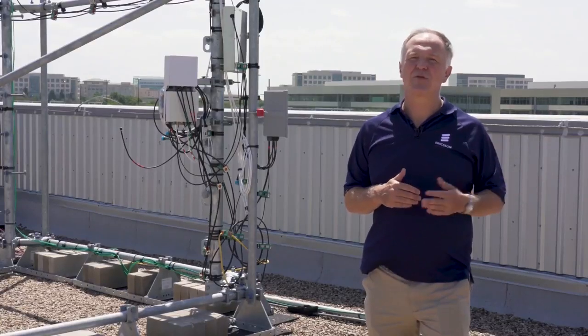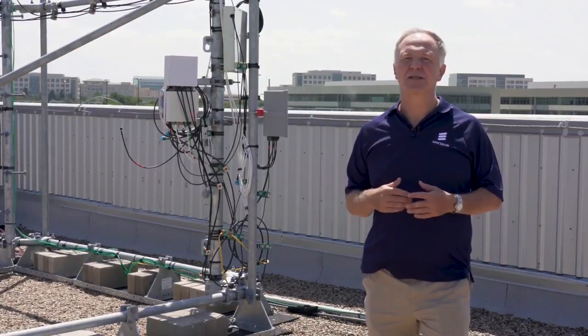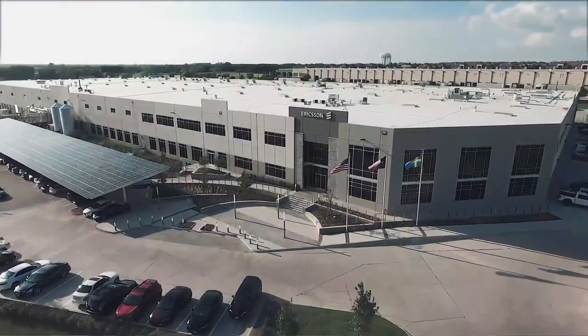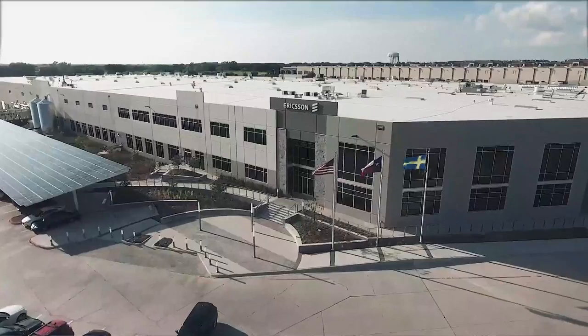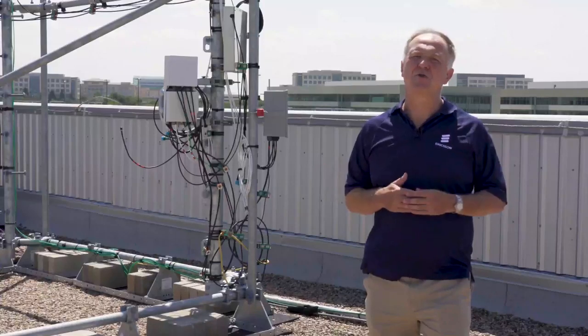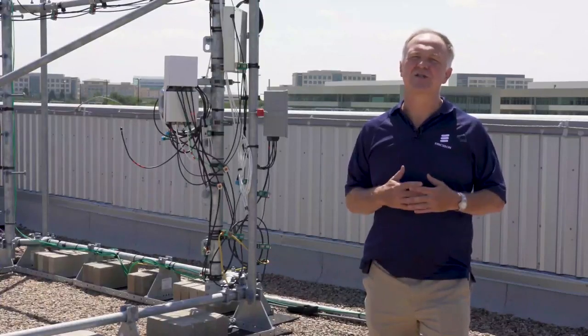Whether it's indoor coverage, IoT capabilities, or for example in a factory — a 5G factory at Lewisville, Texas, just around the road — we use that for our manufacturing capability. These and many more represent the capabilities of CBRS, operating in more than 140,000 CBRS base stations around the country.